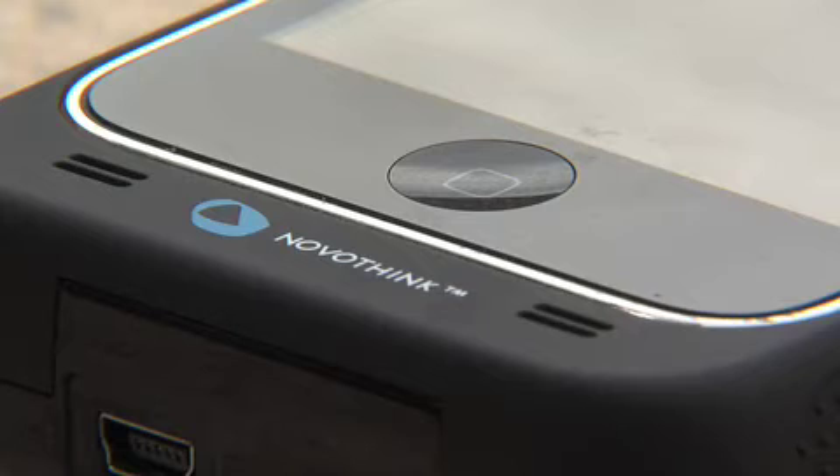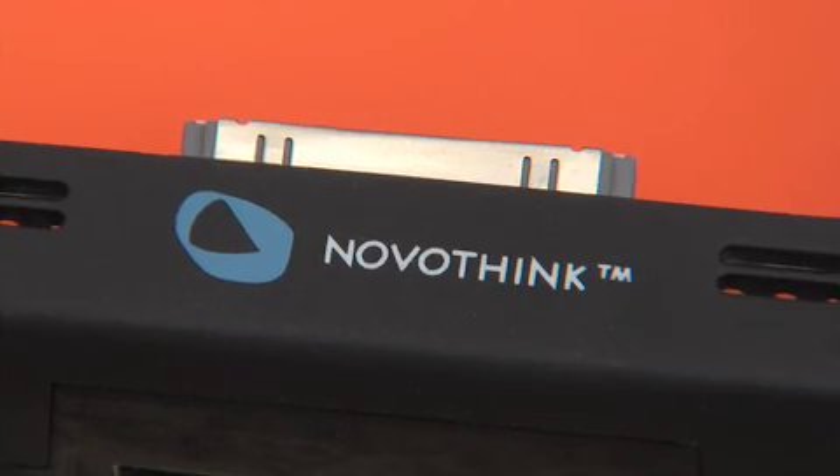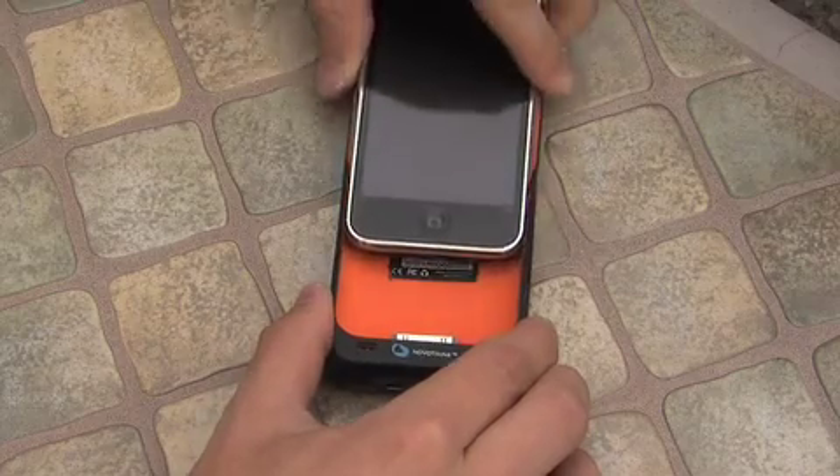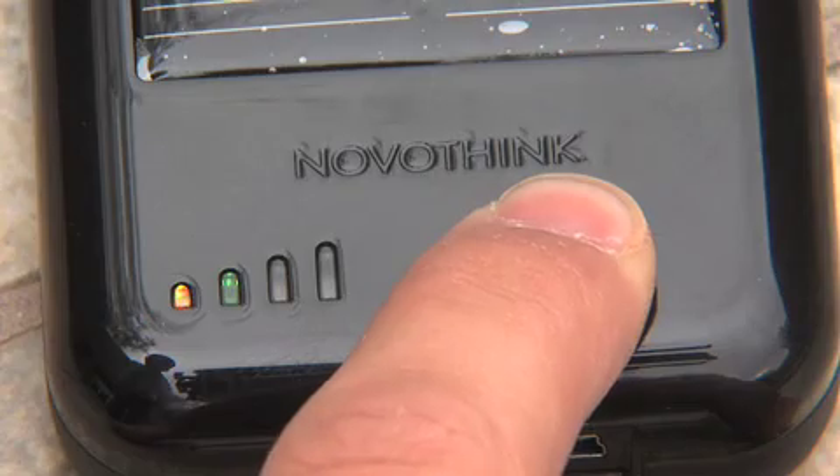If you have an iPhone or an iPod Touch, NovoThink makes the Surge. Same idea as the Energizer unit, but this one is packed into a case designed for your Apple product. Press the indicator on the back to see how much juice the built-in battery has left.